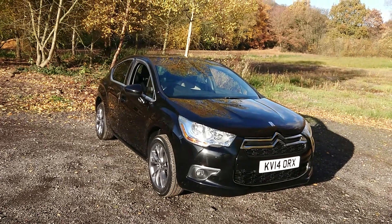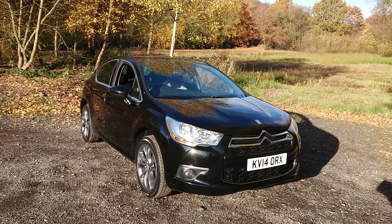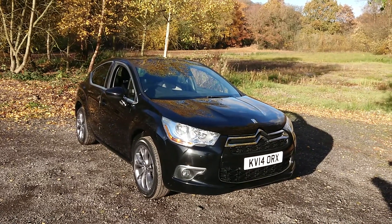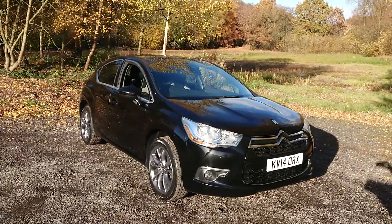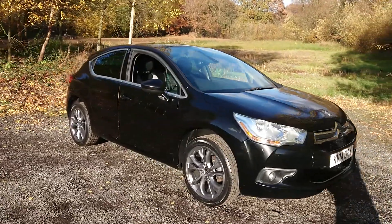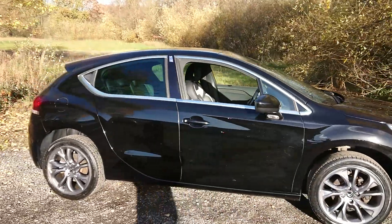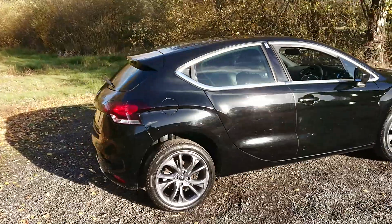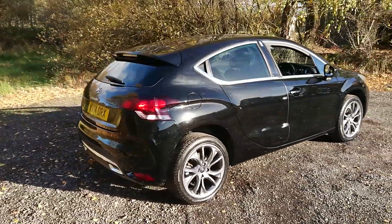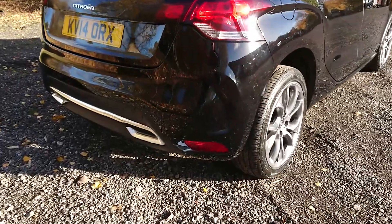Hello and welcome to Mouselope Car Centre. I'm pleased to offer you this 2014 14 Reg Citroen DS4 1.6 E-HDI Airdream D-Style 5.0, having covered just 46,000 miles since new, in the best-selling metallic black, with service history and only £30 a year road tax.